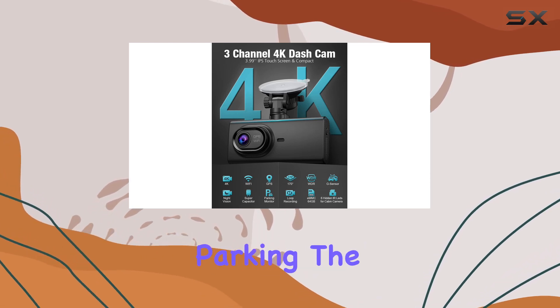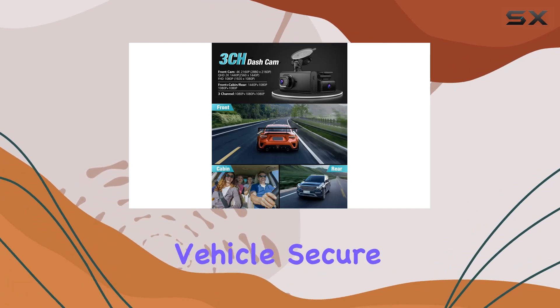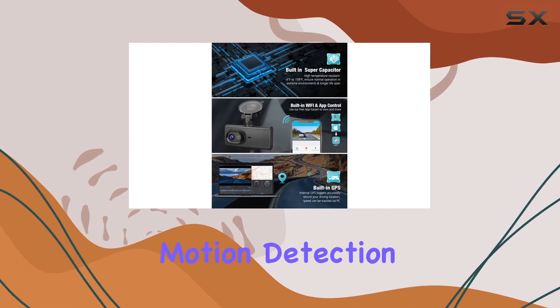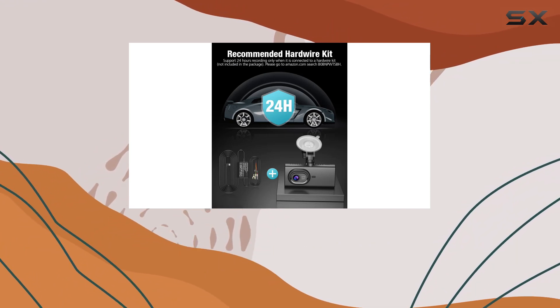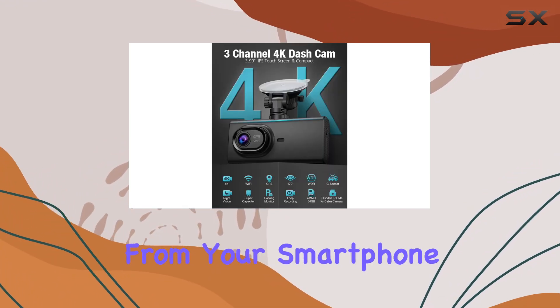Speaking of parking, the 24-hour parking monitor offers three modes to keep your vehicle secure while parked. Whether it's time-lapse, impact detection, or motion detection, you'll have peace of mind knowing your car is under surveillance. Plus, with built-in 5G Wi-Fi and the CACA app, you can easily preview, playback, and manage your recordings right from your smartphone.